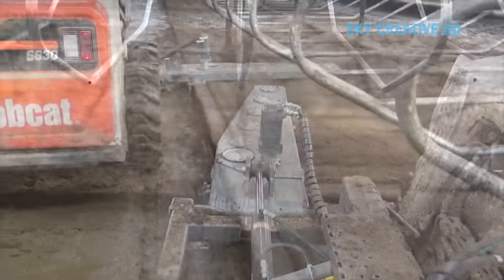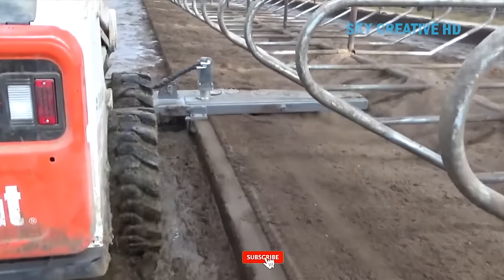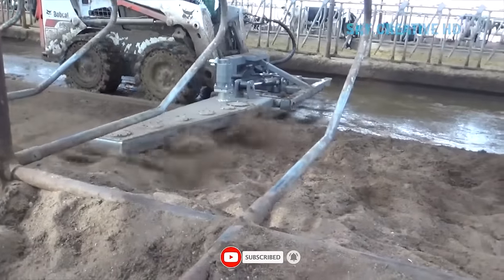By breaking up clumps, the Bed Buster allows for better drainage of urine and moisture from the bedding, creating a drier and healthier environment for the cows.